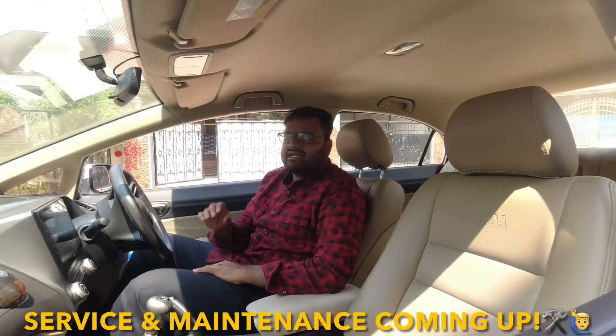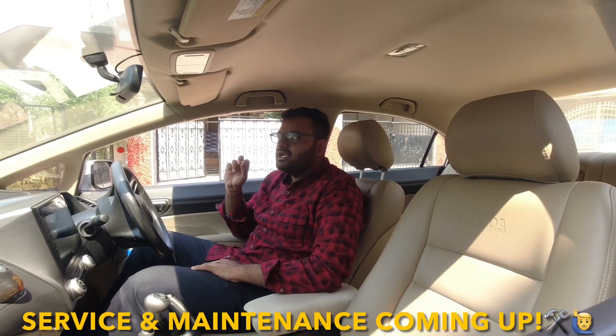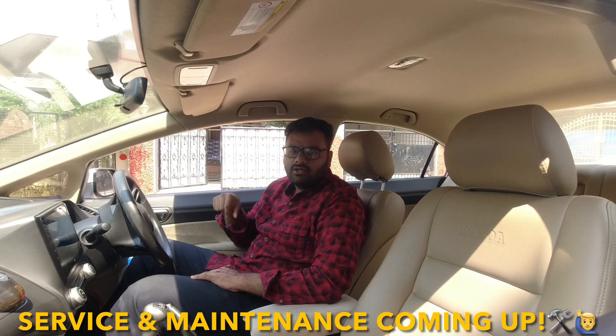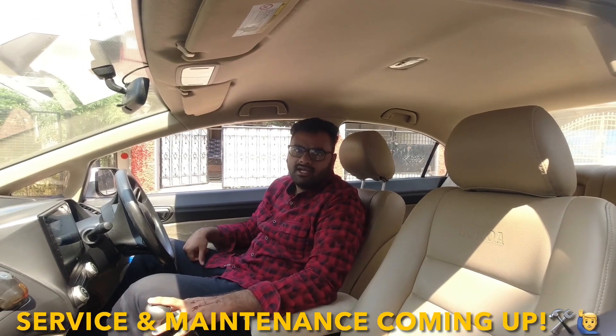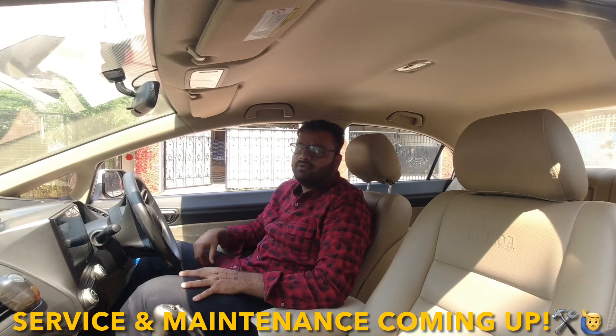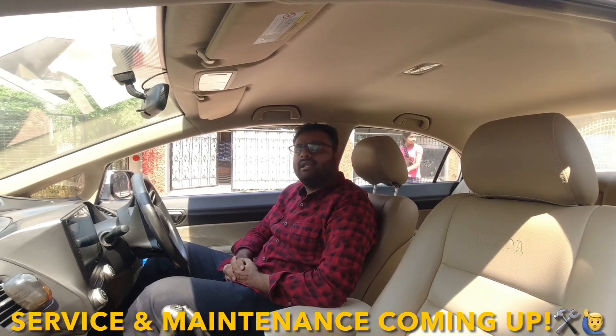Welcome back to Motor Laser. Today we are running the Tata Indigo ECS diesel model — this is a 1.4 liter engine with manual transmission. We are looking at service, maintenance, and mileage.